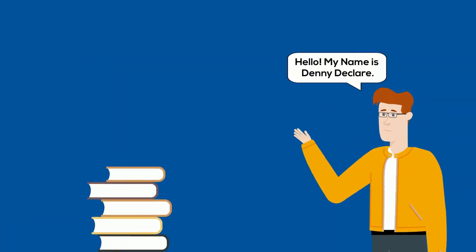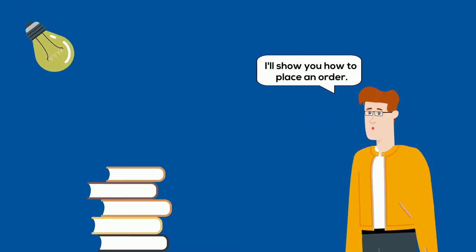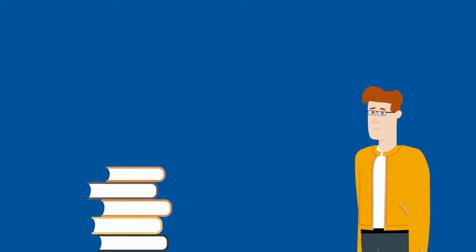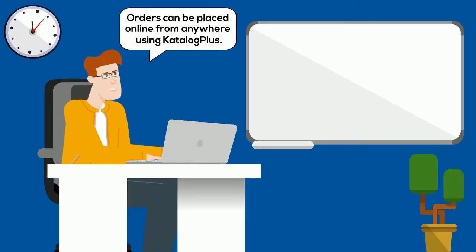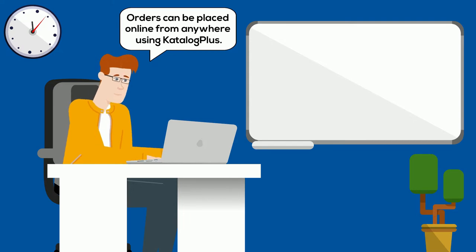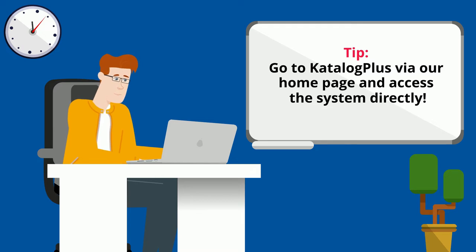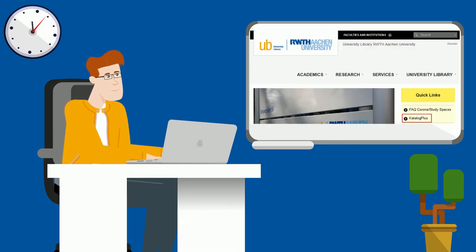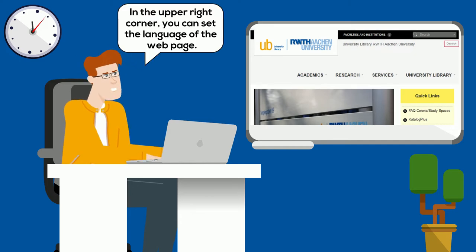Hello, my name is Denny Declare. I'll show you how to place an order. Orders can be placed online from anywhere using Catalog Plus. In the upper right corner, you can set the language of the web page.